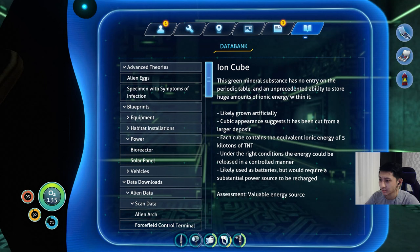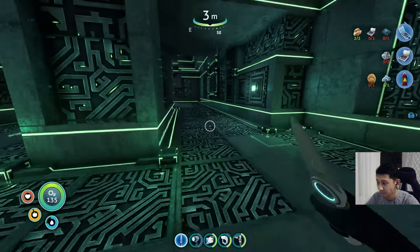This green mineral substance has no entry on the periodic table and an unprecedented ability to store huge amounts of ionic energy within it. Likely grown artificially, cubic appearance suggests it has been cut from a larger deposit. Each cube contains the equivalent ionic energy of five kilotons of TNT. Under the right conditions, the energy could be released in a controlled manner — likely used as batteries, but would require a substantial power source to be recharged. Valuable energy source.